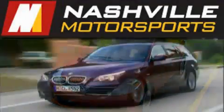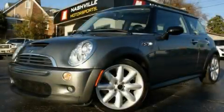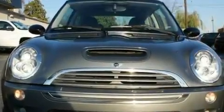Another fine vehicle offered by Nashville Motorsports. This is a 2005 Mini Cooper S. It features a 1.6 liter 4-cylinder engine and a manual transmission.